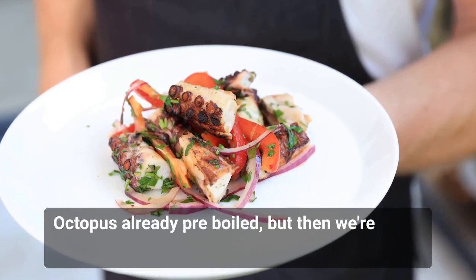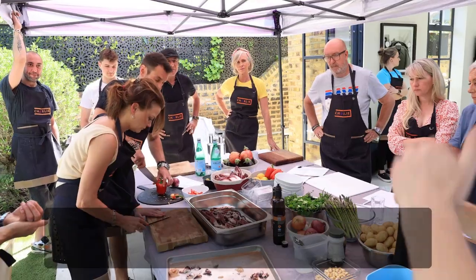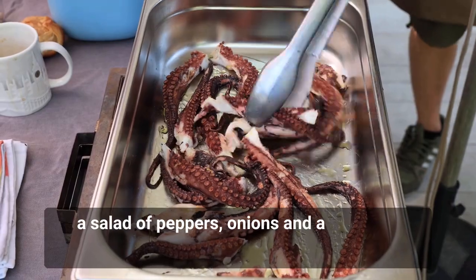The second dish is octopus, already pre-boiled, but then we're going to grill it to get a really nice roasting flavor on there, and then we're going to mix it with a salad of peppers, onions, and a delicious vinaigrette.